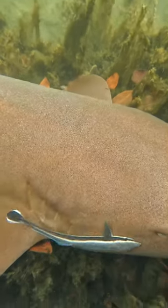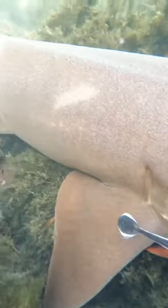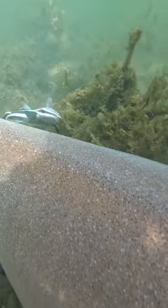He was covered in remoras — one right on his gills there, and then the other one was just kind of hovering above his back. They'll pick off little parasites, and more than anything, eat scraps of food when the shark is chomping on something. Absolutely incredible to see — definitely my favorite part of the trip.